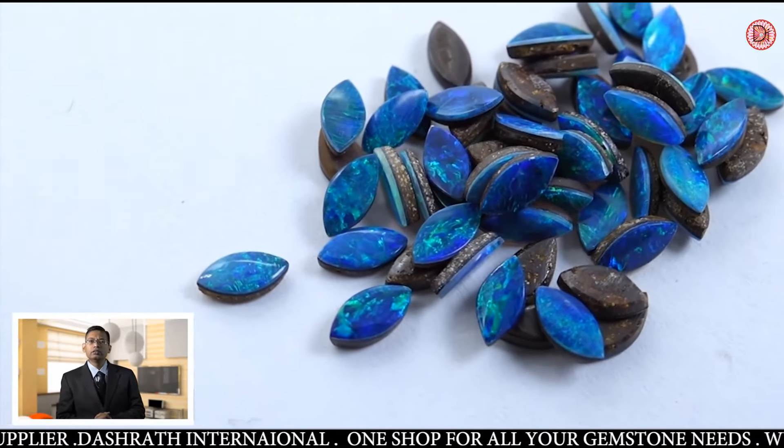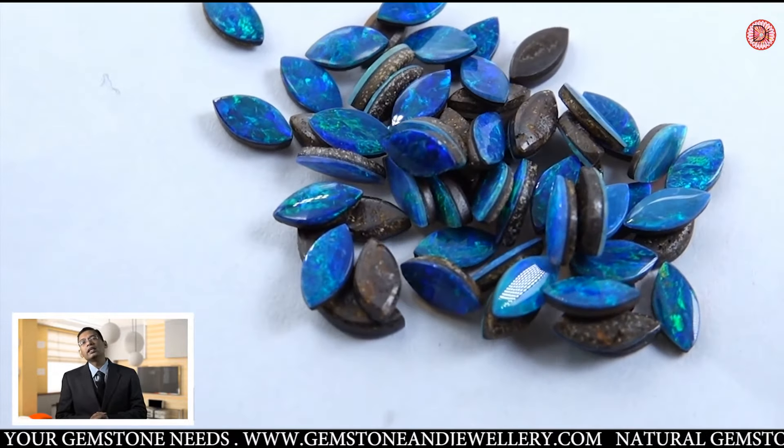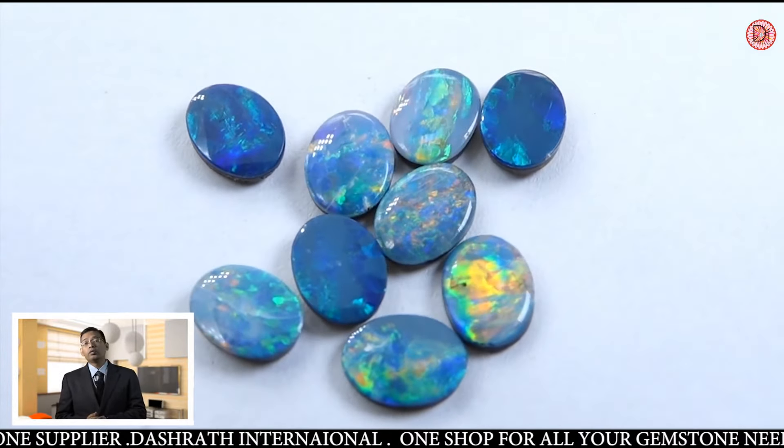It usually comes in deep colors — deep blue, deep green — with some texture on that. It is the second highest priced opal after black opal, and it is the most precious and the most durable opal.